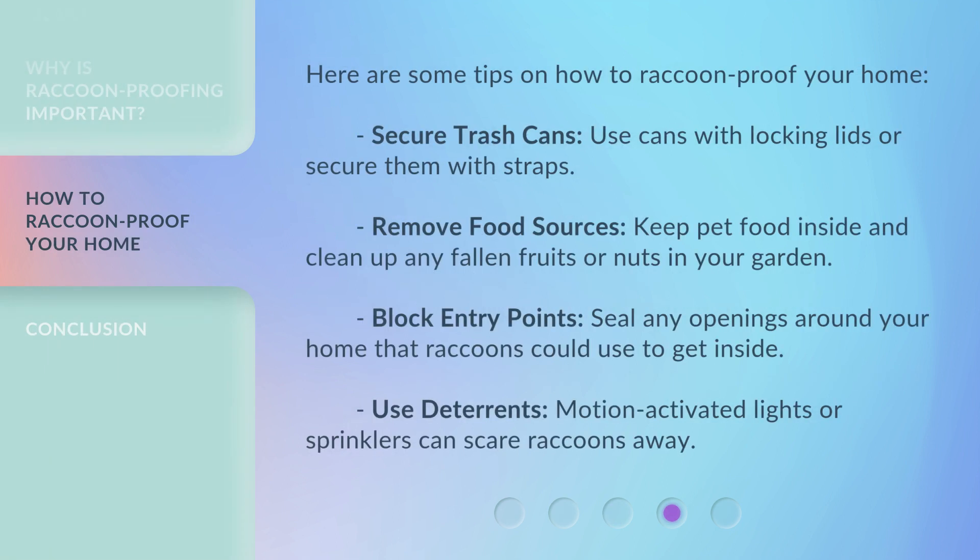Here are some tips on how to raccoon proof your home. Secure trash cans — use cans with locking lids or secure them with straps. Remove food sources — keep pet food inside and clean up any fallen fruits or nuts in your garden. Block entry points — seal any openings around your home that raccoons could use to get inside. Use deterrents — motion-activated lights or sprinklers can scare raccoons away.